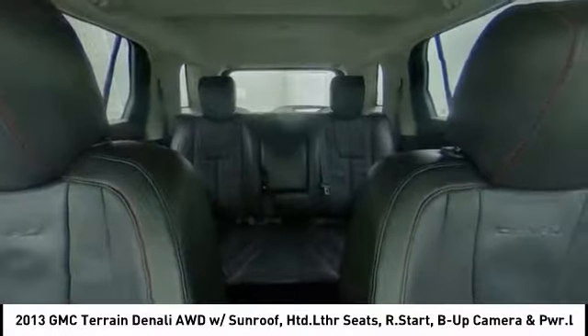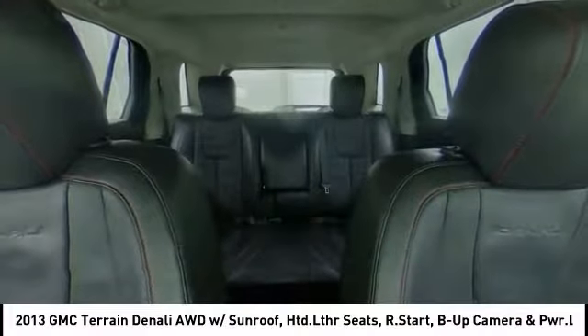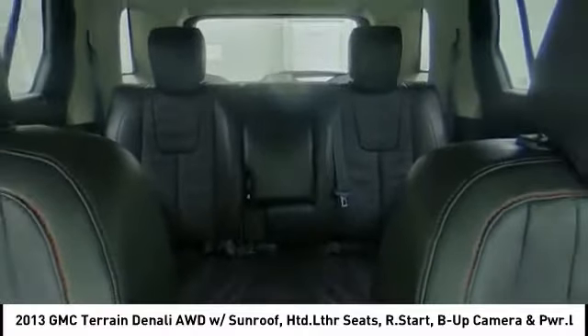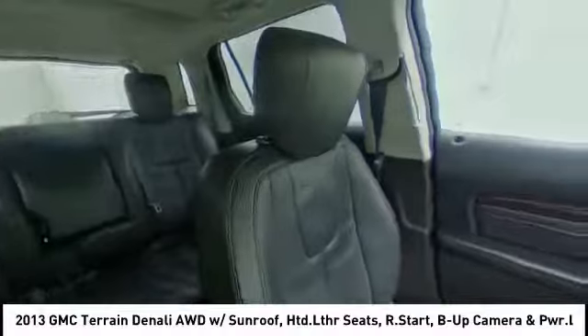Here are some of this vehicle's great options: all-wheel drive, heated mirrors, aluminum wheels, power liftgate, traction control, stability control, intermittent wipers, daytime running lights, and remote engine start.